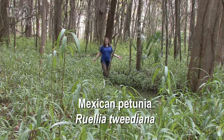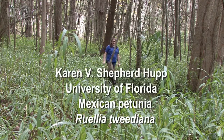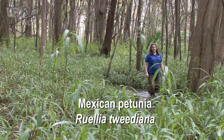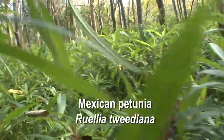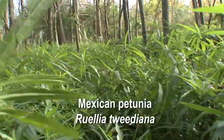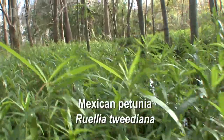This is an infestation of Ruellia tweediana, also commonly called Mexican petunia. It was introduced from Mexico to Florida sometime before 1940, and since its introduction it has naturalized in some of our natural areas across the state.